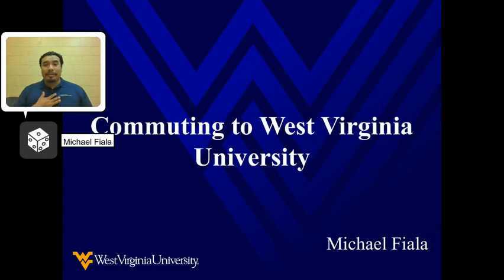Hello, everyone. My name is Michael, and I'm a Presidential Student Ambassador here at West Virginia University. Throughout my entire life, I've always wanted to experience the world at WVU. I'll never forget the excitement of receiving my acceptance letter and preparing for life at college.